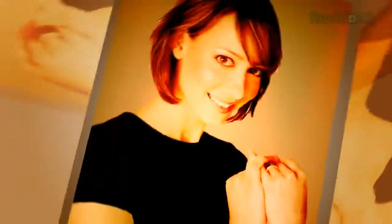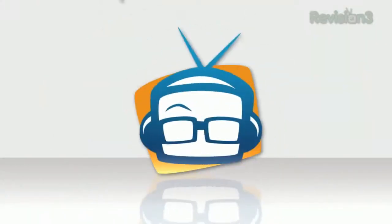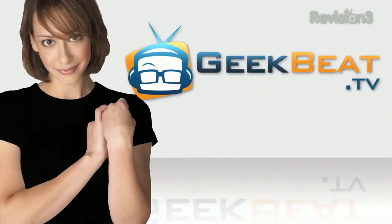Hey, I'm Callie Lewis at IFA Berlin 2011 at the Panasonic booth. Welcome to Geeky BTV. We're at the part of the Panasonic booth where they're showing off their digital cameras and they've got the most brilliant marketing I've ever seen.